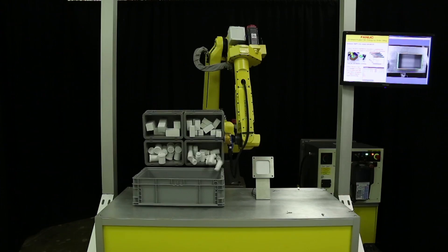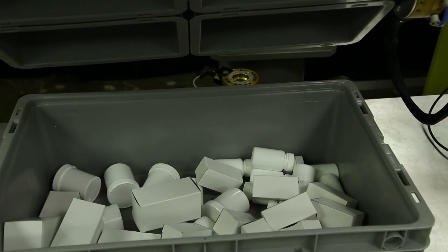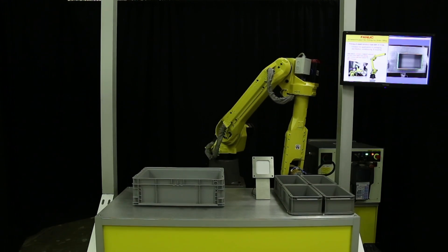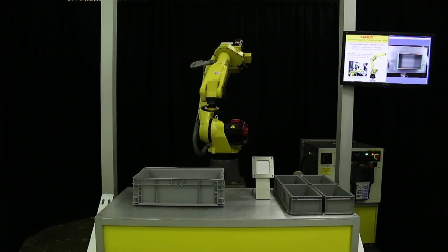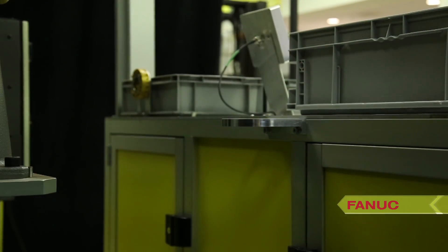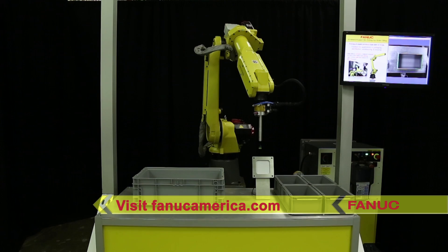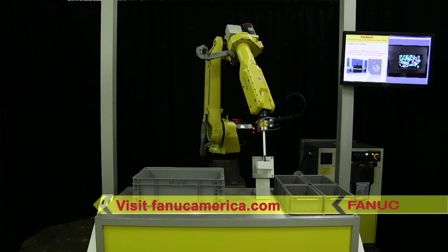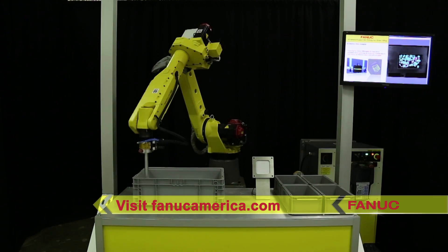This incredibly fast and efficient robotic bin picking and order filling process from FANUC is an excellent solution for applications in packaging, distribution, warehousing, and shipping. To learn more, please visit www.FANUCamerica.com.